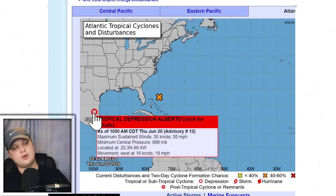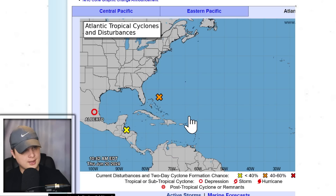Alberto is now a tropical depression with 35 mile per hour winds, and that is in Mexico as well. It's going to be dying shortly over the mountains there in Mexico.